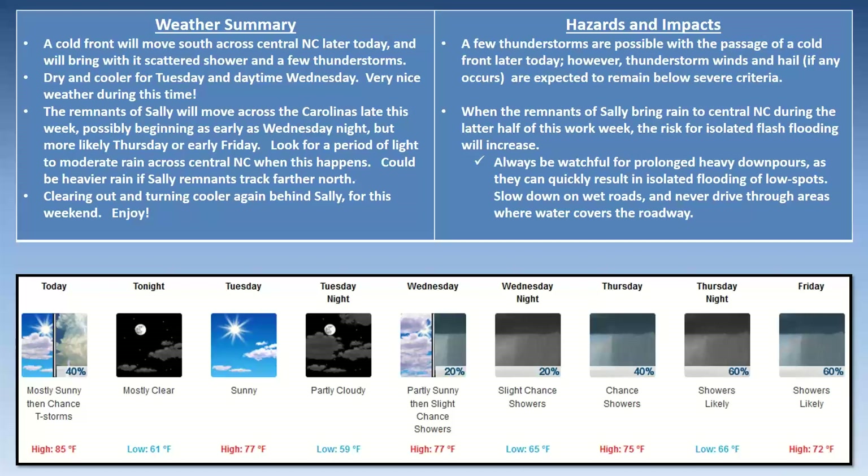To wrap up: a cold front will move south across our area later today, bringing scattered showers and maybe a few thunderstorms, then dry and cooler for Tuesday and daytime Wednesday — nice weather. The remnants of Sally will move across the Carolinas late this week, possibly beginning Wednesday night but more likely Thursday and Friday. Look for light to moderate rain — could be heavier if Sally remnants track further north. Clearing out and turning cooler again behind Sally for this weekend. No severe storms expected today, and with Sally's rain we'll need to be on guard for isolated flash flooding. Never drive through areas where water covers the roadway.